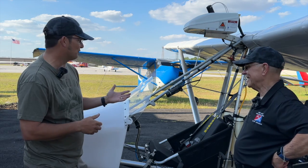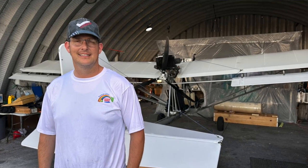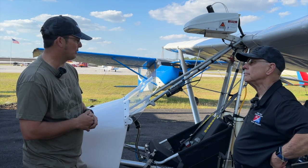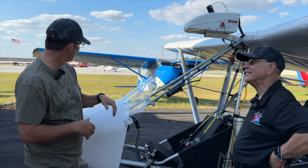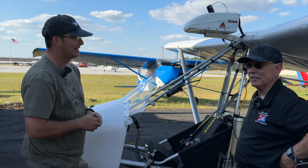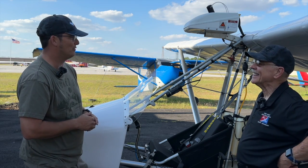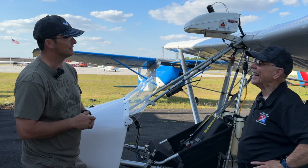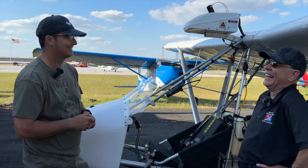It's a wild story, but we went out to California, looked over the company, the Lord saw fit for us to be able to steward over it, and we brought it from California to here. That school bus you can see behind the hangar door over there — that's how we got all the stuff here.